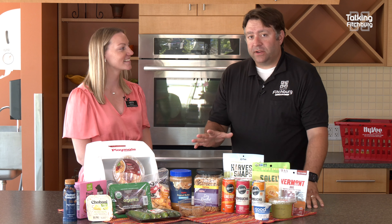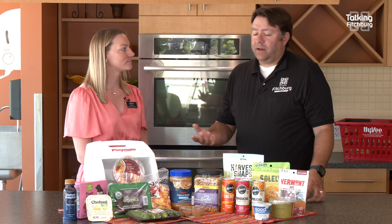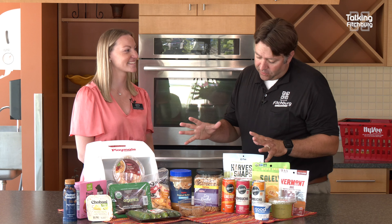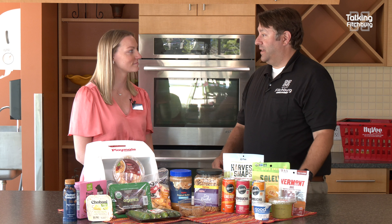Welcome back into Talking Fitchburg out at the Hy-Vee on Whitney Way with my friend Erin, the best dietitian I know today. How's it going? It's going great. We're going to be talking about hitting the road and putting that perfect picnic together. Although I said there's nothing here that was in my recent picnic — maybe the protein. Well, maybe we'll learn a little from today. I'm always looking for new flavors as you head out.